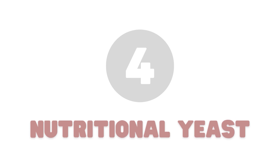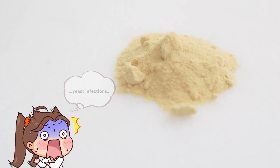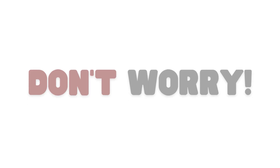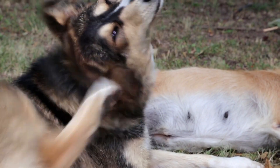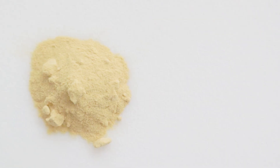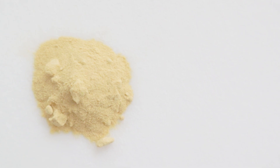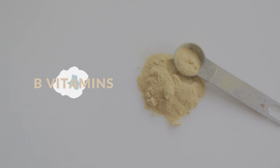Number four: nutritional yeast. Some hear 'yeast' and might think yeast infections, but don't worry — nutritional yeast is deactivated, so the risk of it giving your dog yeast problems is slim to none. This superfood contains a ton of nutrients like protein, iron, potassium, and is exploding with essential B vitamins.